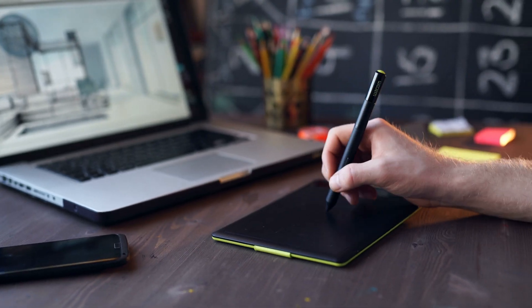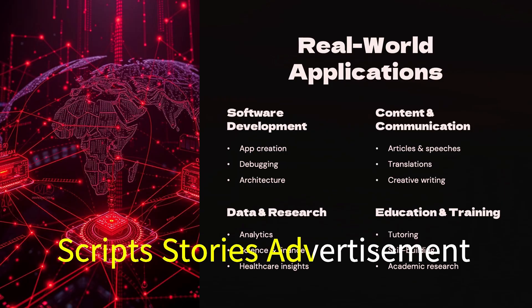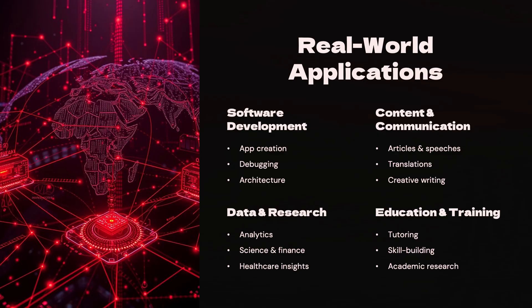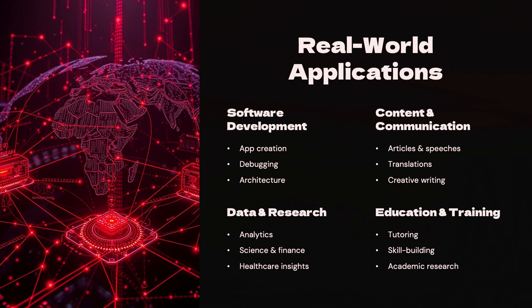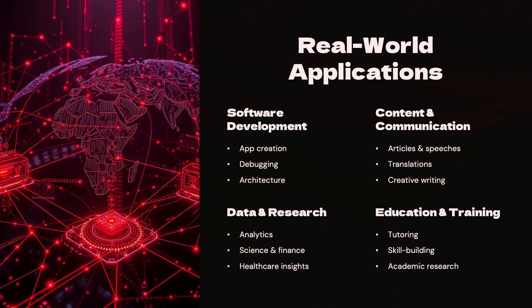GPT-5 opens the door to powerful applications across many fields. In creative writing and media production, it generates sophisticated scripts, stories, and advertising copy. For scientific research and development, it accelerates discovery by analyzing massive datasets, generating code, and proposing hypotheses. In advanced customer service and support, GPT-5 provides personalized and context-aware assistance. For enterprise knowledge and automation, it can summarize vast internal documents and automate complex workflows.